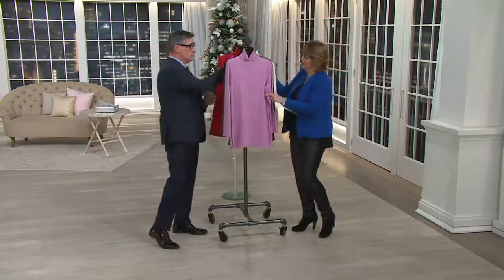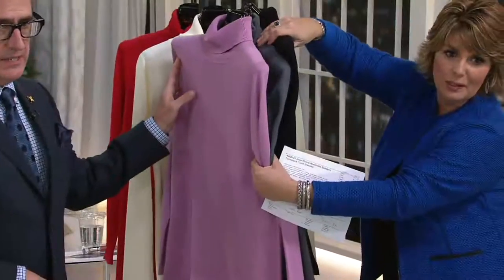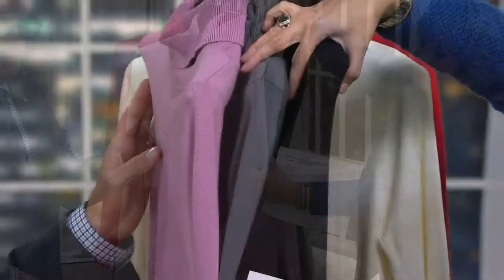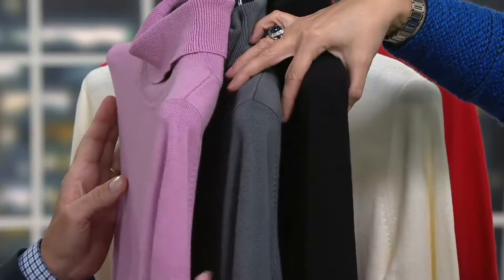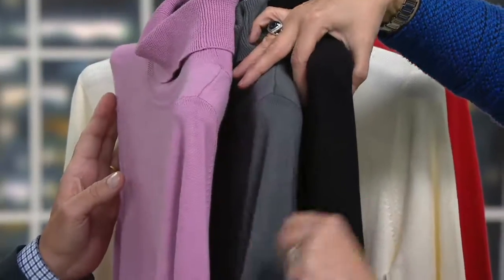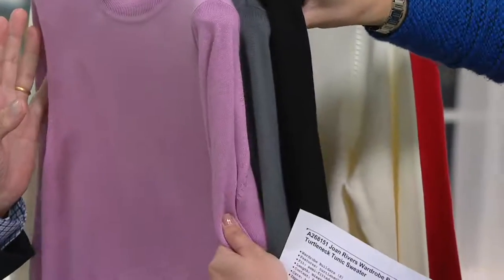Look at those three colors. Is that delicious? Look at those three colors — elegant, beautiful, really a wow. You have sort of that icy dusty rose, your updated gray, and because you have to have a black turtleneck — those three colors right there. And listen, if you bought all three of them, that's about $155, but you're going to live in them.